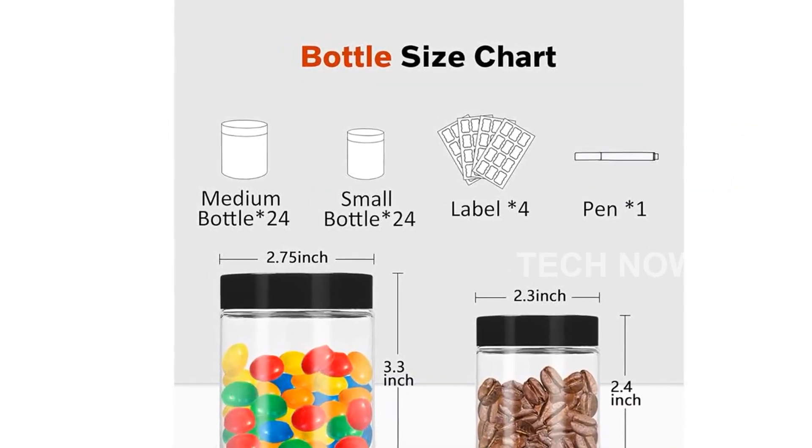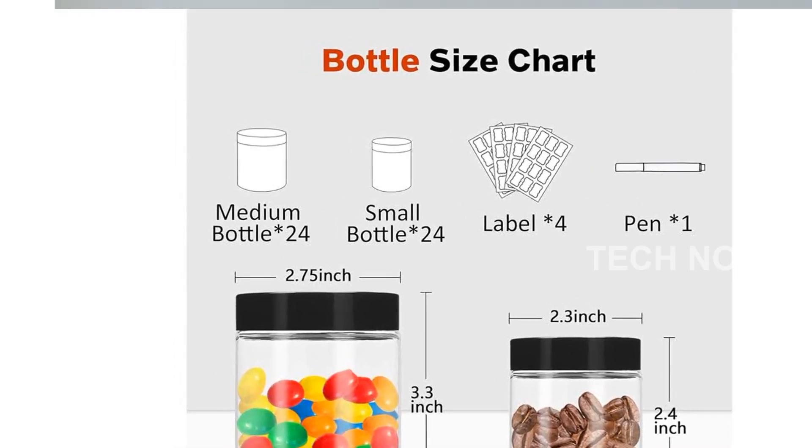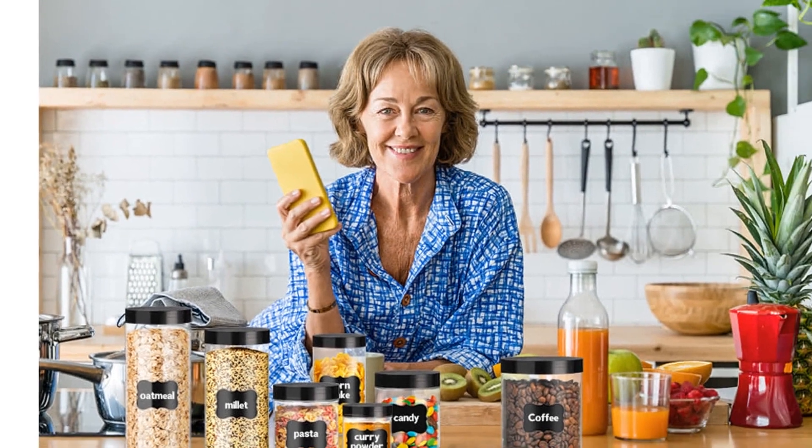With their transparent design, you can easily see the amount of food or items inside and quickly find what you need. Not only are these jars great for kitchen food storage, but they also serve a variety of purposes.